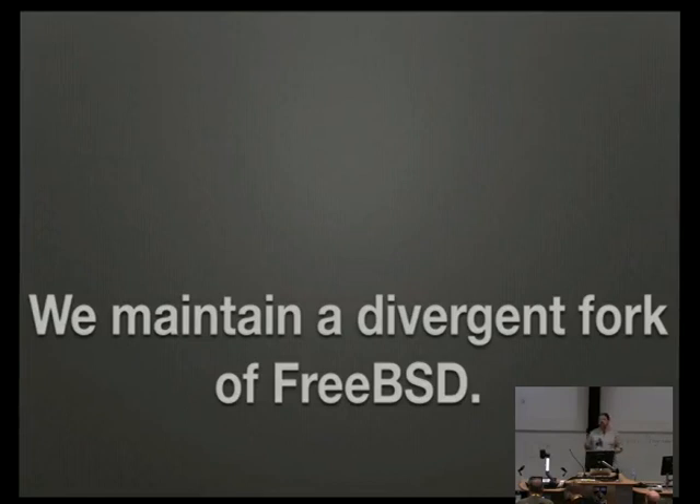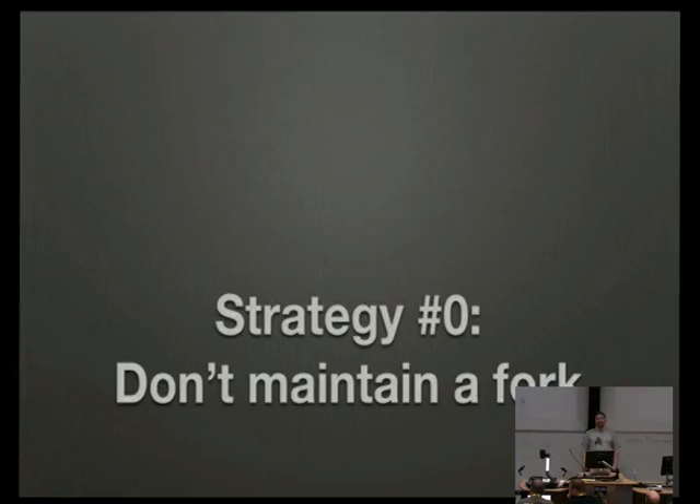We do this because we need local modifications that may not make sense in the broader FreeBSD community. The rest of this talk I'm going to cover strategies for maintaining local forks, incorporating war stories from a project we've been working on. Strategy number one: don't. If you're using jQuery or requests in a Python project, you probably don't need to diverge much, and if you do, your best approach is to upstream the change immediately.